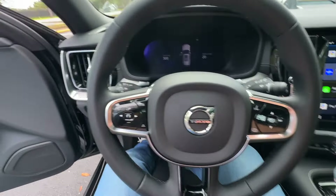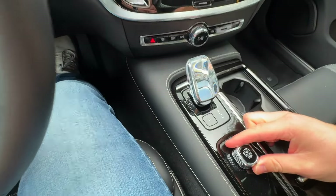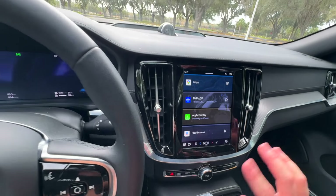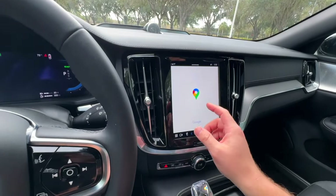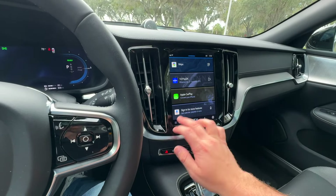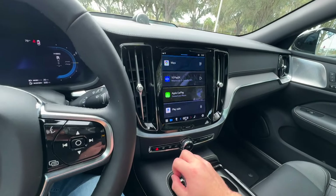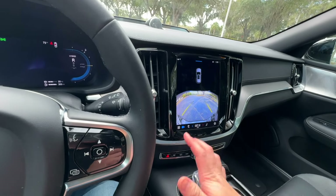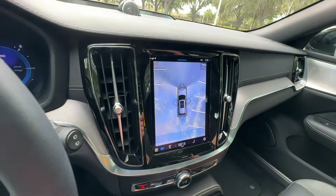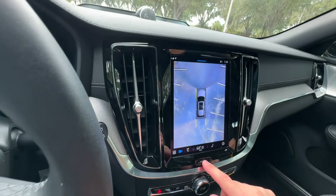Volvo has not changed this cabin much since the V60 was originally designed. You have the weird twist-to-start instead of a normal start button. You've got the same nine-inch touchscreen. Last year they did add Google to this, so you can say 'Hey Google' and it'll tell you all sorts of stuff — you have Google Maps as well. I do like the Google integration. The menus are a bit simplified and easier to navigate. The only thing is it does start to feel dated in some places — that backup camera has a weird fisheye thing going on, and the 360-degree camera, which is standard, isn't much better. You can really see the lines between the views, and it looks very warped.